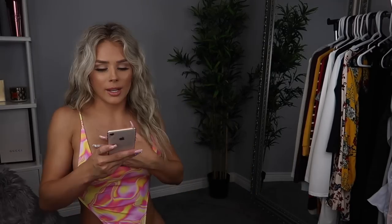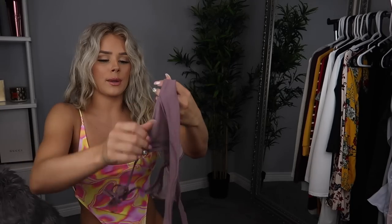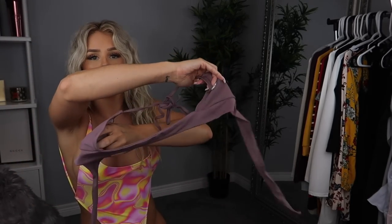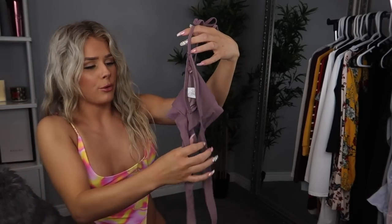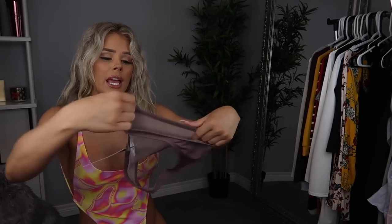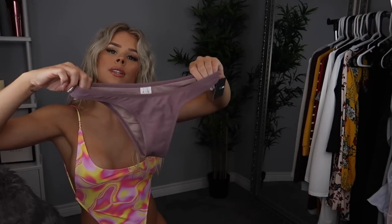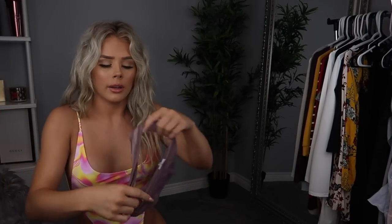I wanted to love this one so bad because I love the colors. Okay, next! So the next one is called the Cheyenne bikini in purple, size small. I got it for $22.63, originally $35. The back is a thicker strap and then it comes around and ties up in the front — you can pick how you want to tie it. The bottoms are plain purple and look really small.